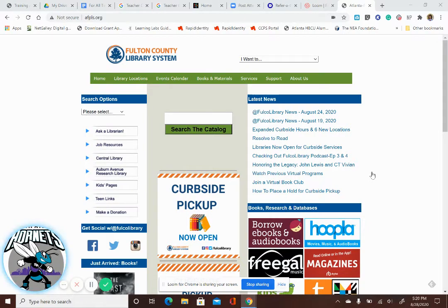This is the Fulton County Public Library website, and we have a partnership with them called ClassPass. Let me show you some of the things that you have access to.